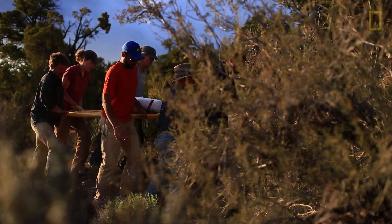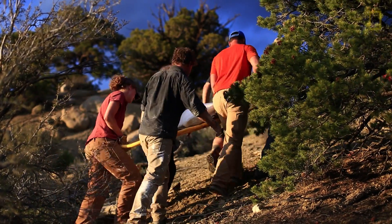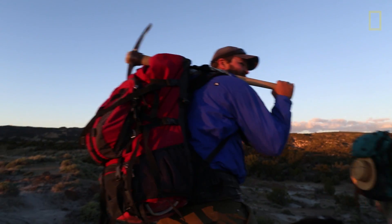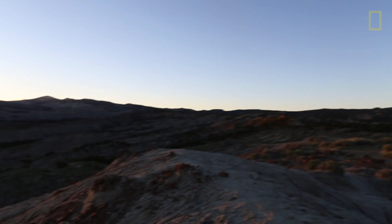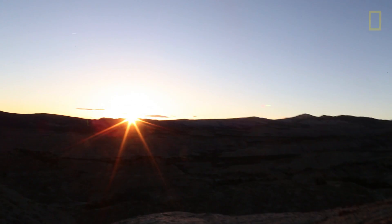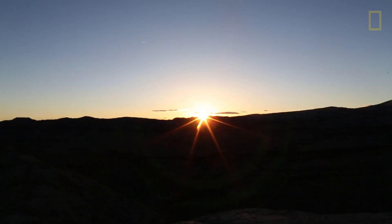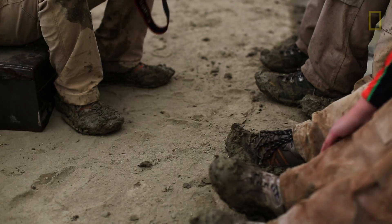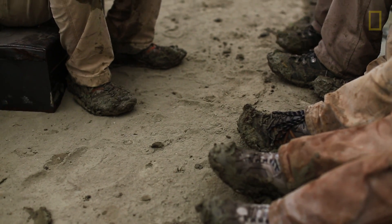We typically work until it gets dark, then wander back to camp. Occasionally, people get really excited out prospecting and don't come back until after dark. We come back to camp and do the same kind of communal sitting around, eating and chatting around the campfire.